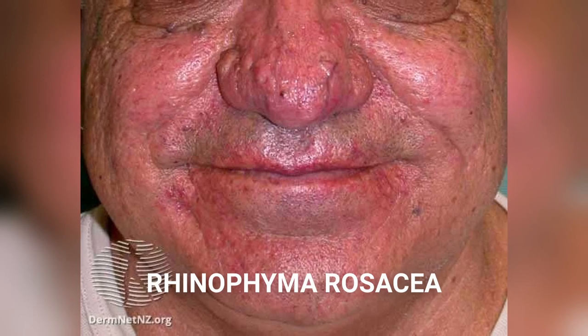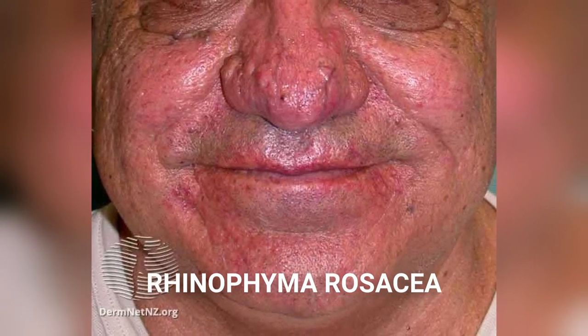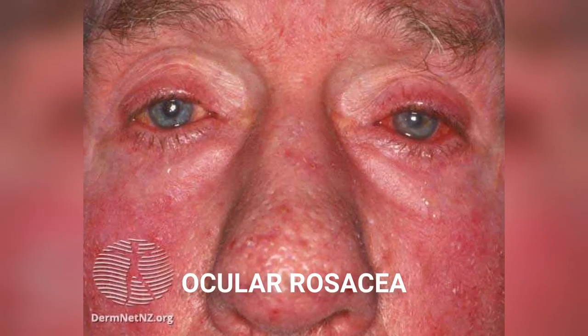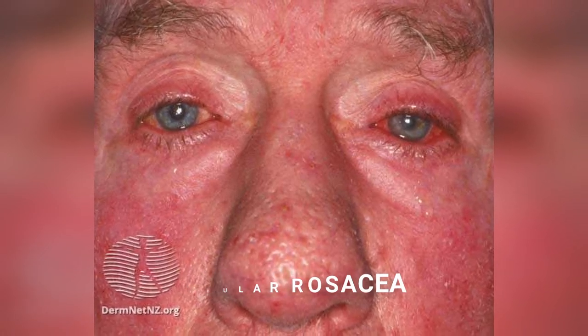Rhinophyma or phimatus rosacea presents with enlarged pores and thickening of the skin as well as tissue overgrowth. And ocular rosacea can have many different symptoms, but common ones are redness of the eye, irritation, a gritty sensation, and frequent tearing or flaking along the eyelid margin.